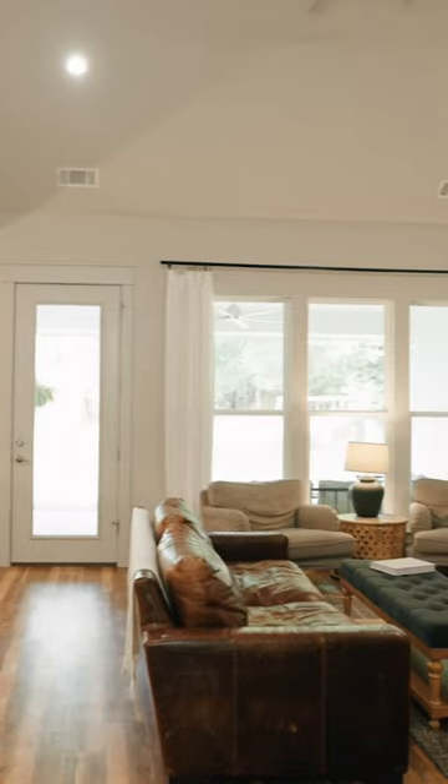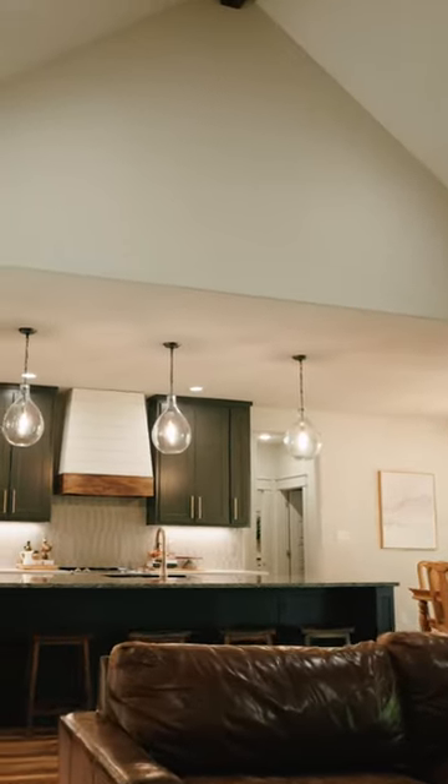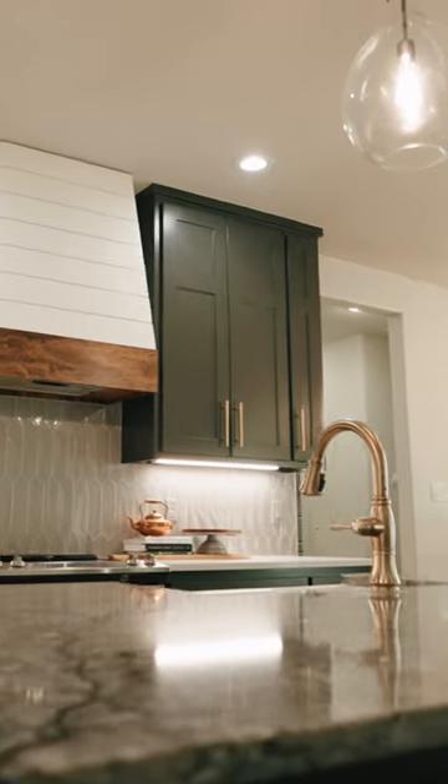When you first walk in this beautiful modern farmhouse, you notice the open floor plan. From the moldings, to the beam, to the fireplace, the builder has put so many details that are high-end and just stunning.